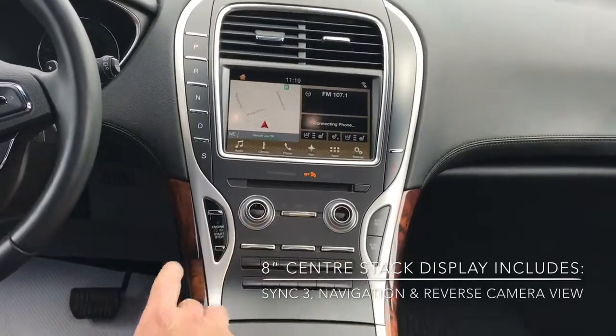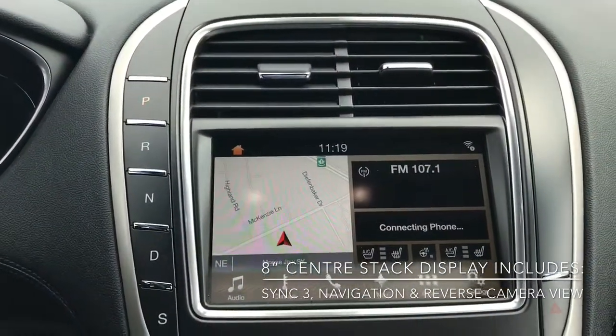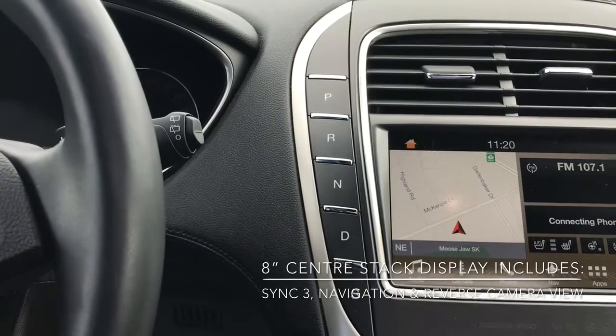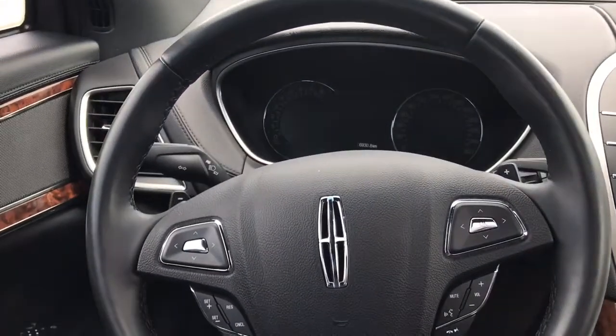Now this vehicle does come with the SYNC 3 system, so you've got that large 8-inch screen which will also show you your reverse camera view. Your gear shifters are just over there — you can see the P, R, N, D, and S with the select shift, so you can use the paddle shifts on the steering wheel.